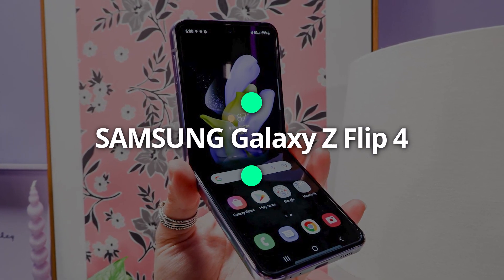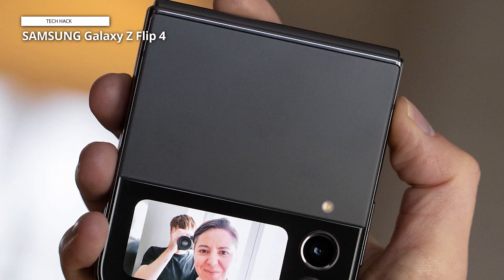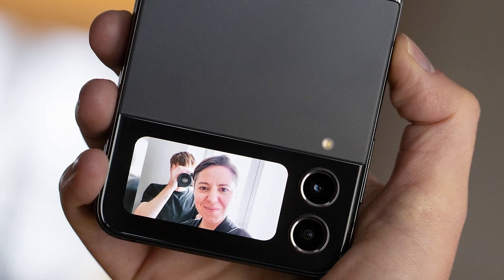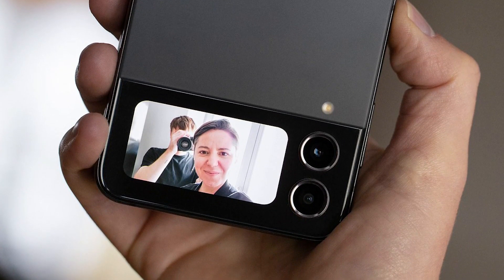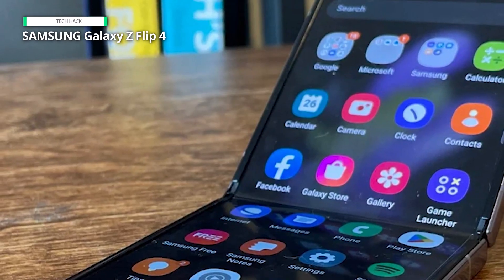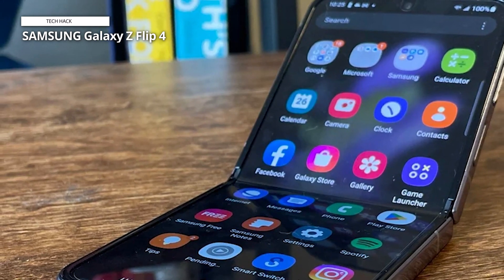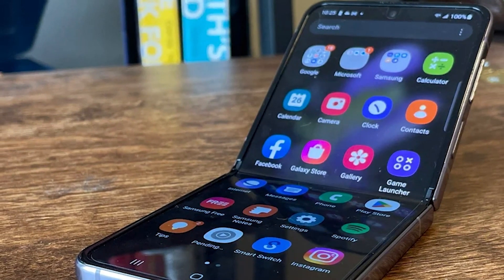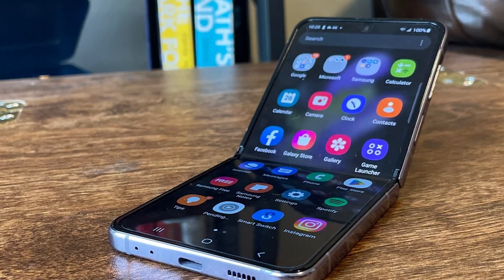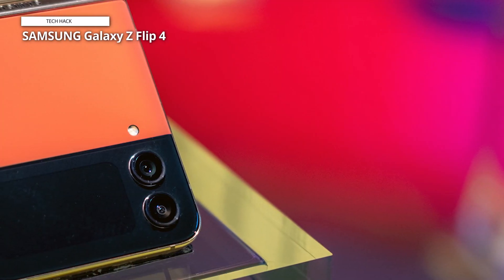Samsung Galaxy Z Flip 4. The Samsung Galaxy Z Flip 4 is a remarkable foldable smartphone that combines innovative design with impressive performance. Its sleek and compact form factor allows for easy portability, while the flexible folding display provides a unique and immersive user experience. The device is equipped with top-of-the-line specifications, including a powerful processor, ample storage, and a high-resolution camera system, ensuring smooth multitasking and stunning photography. Additionally, the Z Flip 4 features enhanced durability and improved hinge technology, addressing concerns from previous models. Overall, the Samsung Galaxy Z Flip 4 sets a new standard for foldable smartphones, delivering both style and substance.